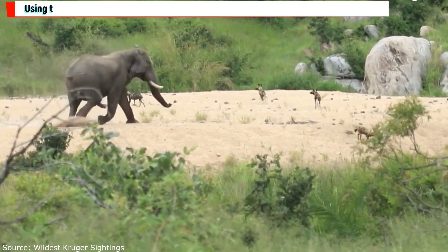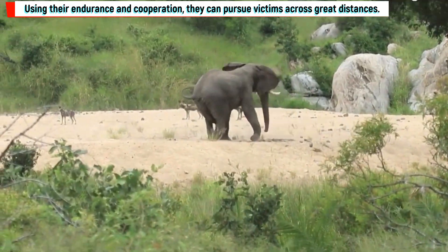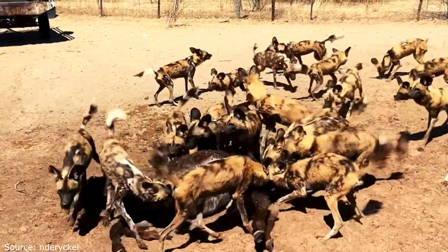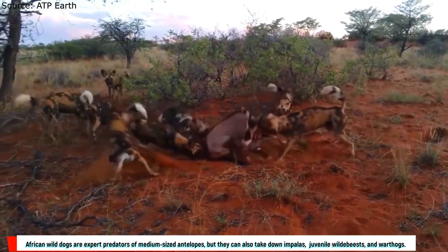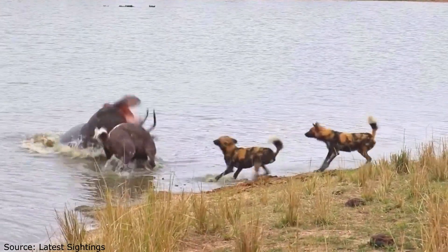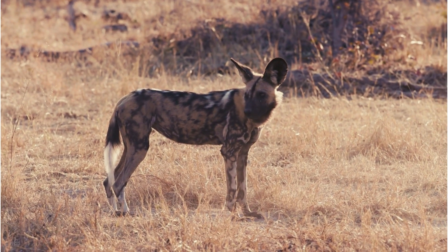The extraordinary hunting abilities of African wild dogs are well known. Using their endurance and cooperation, they can pursue victims across great distances. African wild dogs are expert predators of medium-sized antelopes, but they can also take down impalas, juvenile wildebeests, and warthogs. African wild dogs have a reputation for having a high success rate.